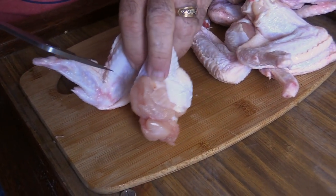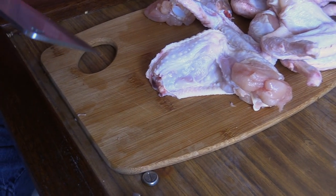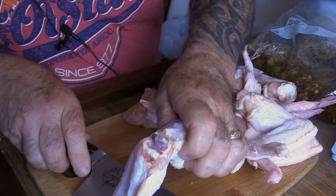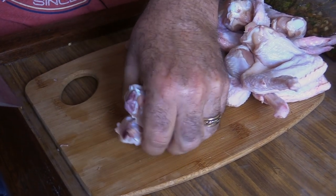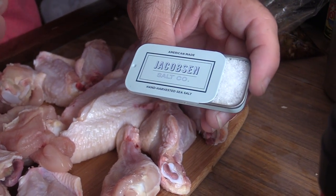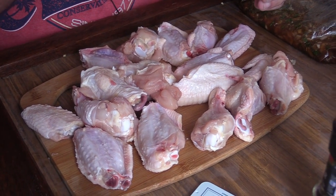We've got our first chicken wing done. I'm taking this tip piece right here — it's useless — and always getting rid of that. I start an incision right about where I think the joint is, then break the joint and finish the cut. There's your drumette, there's your flat. I'll get all these done. Now even though our jerk seasoning has salt in it, I'm still going to add a little bit of Jacobson kosher sea salt as well as some cracked black pepper before it hits the marinade.